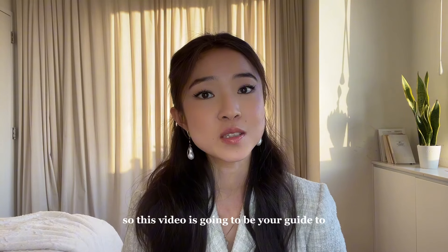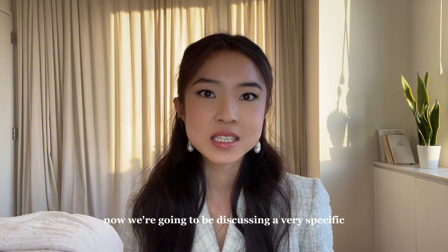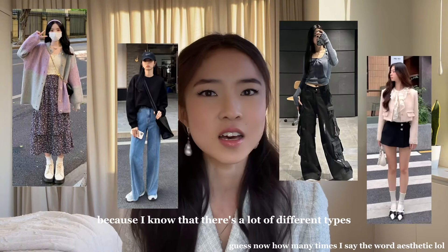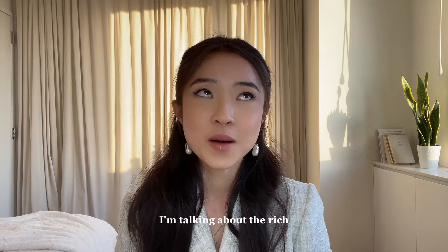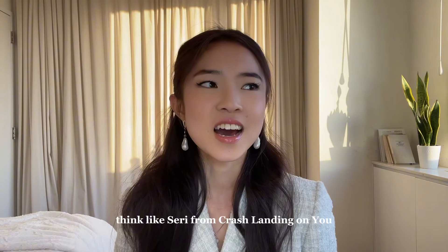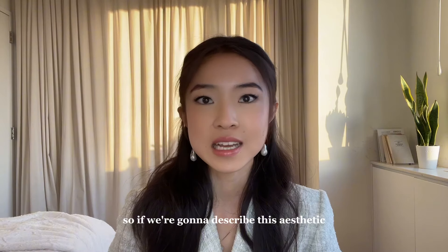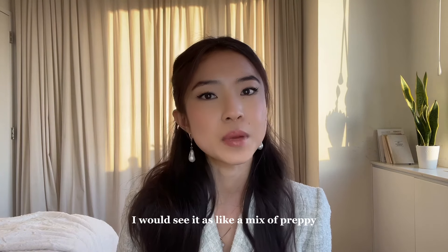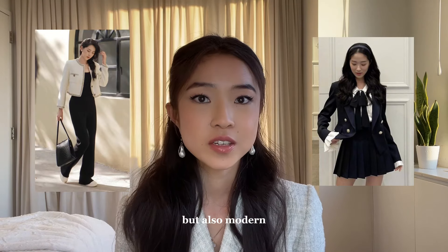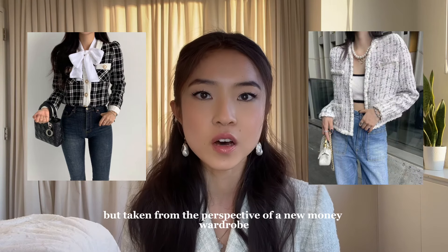This video is going to be your guide to the rich Korean girl aesthetic. We're going to be discussing a very specific aspect of Korean fashion — I'm talking about the rich girl boss aesthetic that you see in kdramas, like Sari from Crash Landing on You. I would describe this aesthetic as a mix of preppy, classy, elegant, but also modern — essentially an old money aesthetic but taken from the perspective of a new money wardrobe.